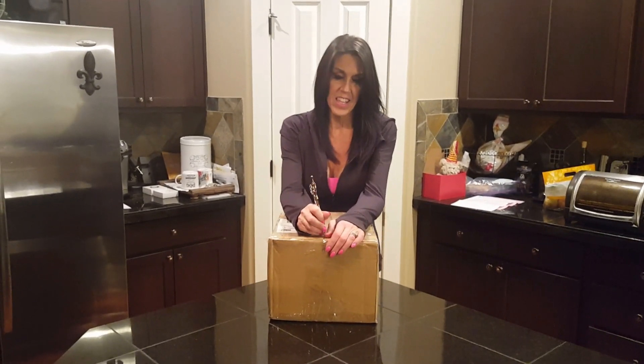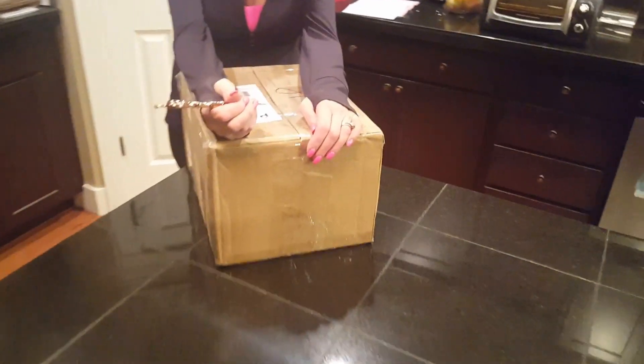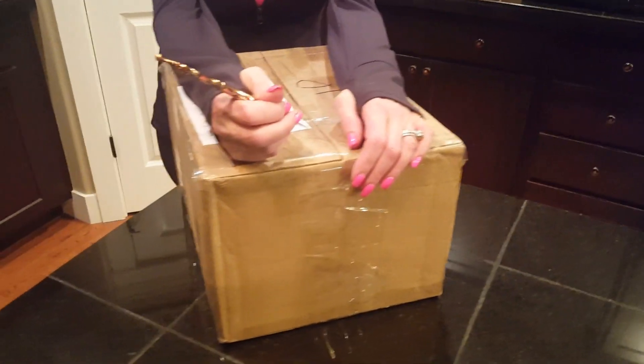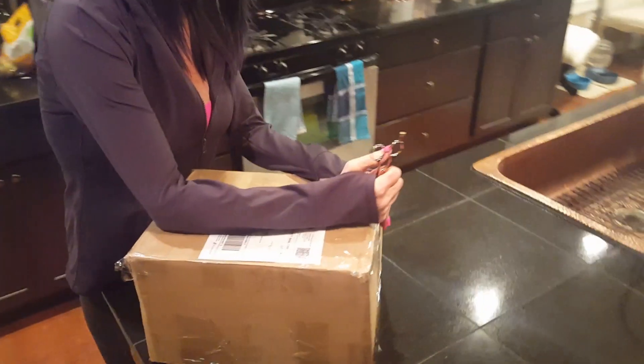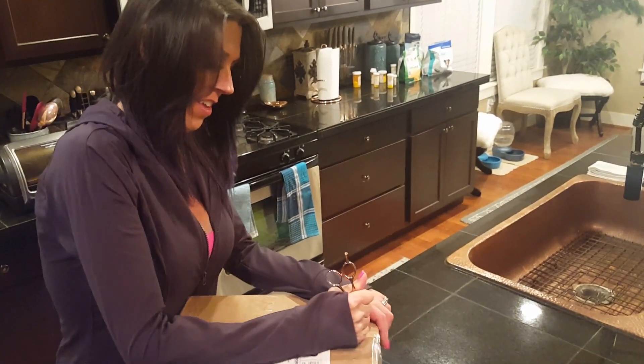Looks like you got a nice box going on there. Yeah, pretty good sized. What do you think it is? Toaster oven? Hairdryer? No... it's another Poshmark! Oh, another Poshmark — and how much?